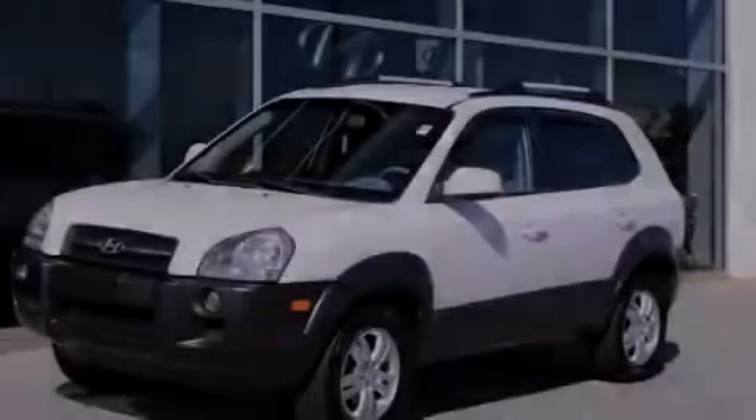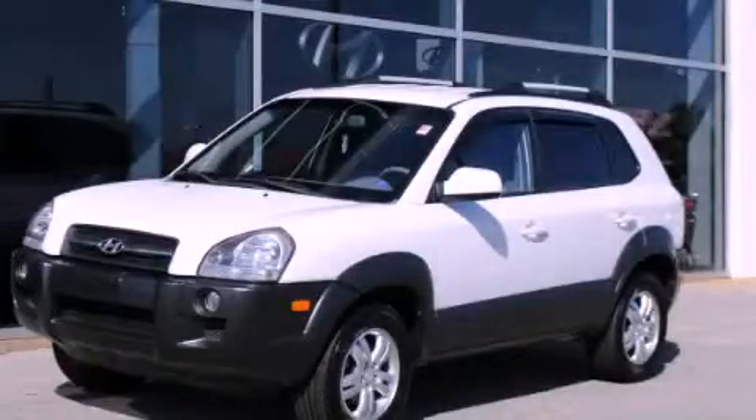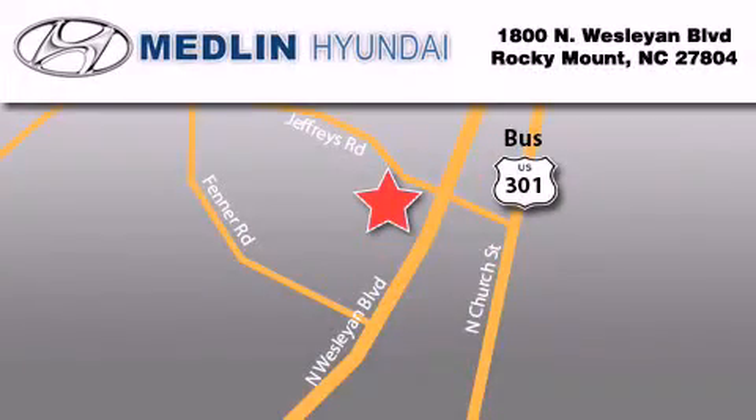Stop by today and test drive this automobile for yourself. Medlin Hyundai is located at 1800 North Wesleyan Boulevard in Rocky Mount. Our goal is to exceed all of your expectations to ensure that you'll return for future visits. At Medlin Hyundai, we got it.